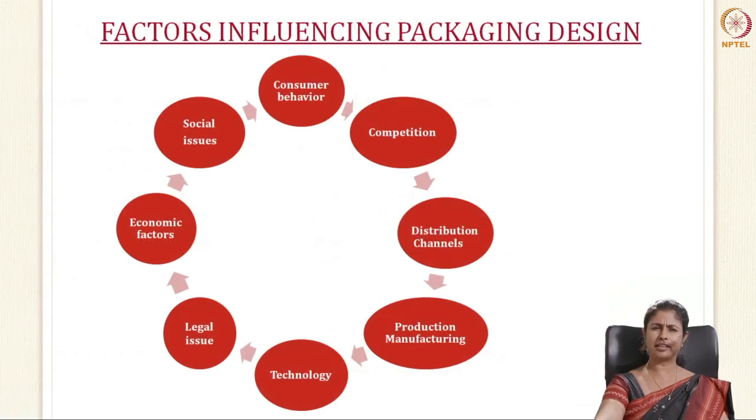The factors that influence packaging design include: consumer behavior — how would your consumer like it or find it appealing; competition — you look at competitors' products and see how they are packaged; distribution channels; production and manufacturing facilities and technology; legal issues including environmental disposal problems; economic factors where cost must not be exceeded; and social issues.